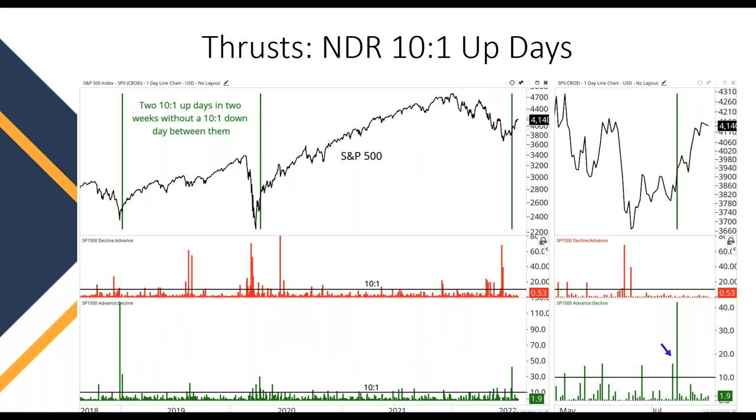Another popular one was developed by Ned Davis Research. What they were looking for was 10-to-1 up days — meaning if you take the number of stocks advancing divided by the number declining, they want at least 10 advancers for every one decliner, and they want to see that happen two times without the reverse happening — without having 10 decliners to every one advancer. When you have two such days within a two-week time period, it shows the market is pretty strong. This has happened just three times since 2008, right after the 2018 decline.